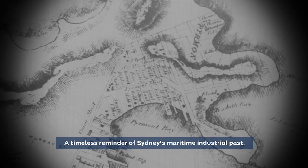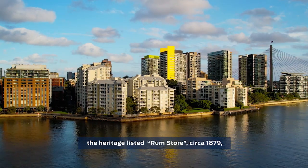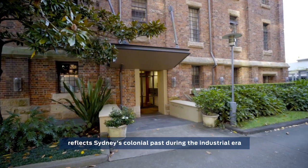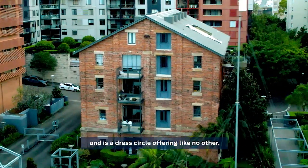A timeless reminder of Sydney's maritime industrial past. The heritage-listed Rum Store, circa 1879, reflects Sydney's colonial past during the Industrial Era and is a dress circle offering like no other.